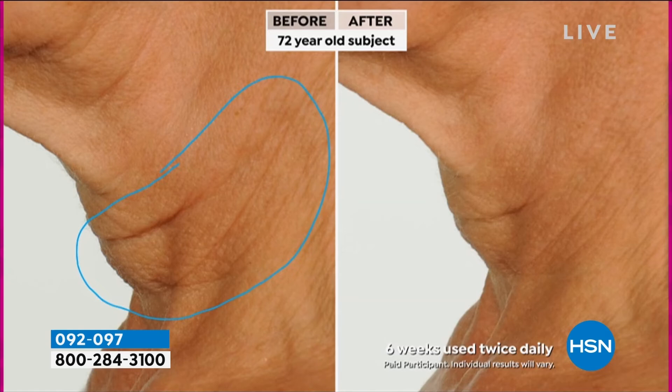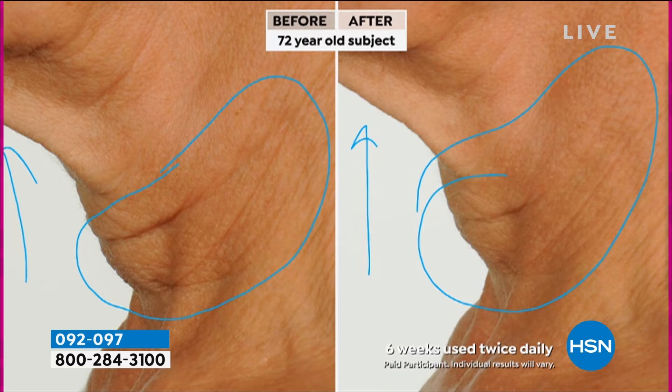Going to the telestrator — this is a 72-year-old subject. If you look at these wrinkles, this is accumulated because of the lack of sebaceous glands, the healing parts of the skin, in the neck and decollete. As we grew up, especially in our decollete, a lot of us put baby oil on to burn, and we did a lot of damage — this area is not an easy fix. But look at these results after six weeks, used twice daily. At this size, this is going to last you at least a good four months.